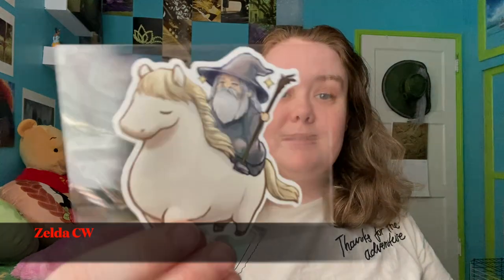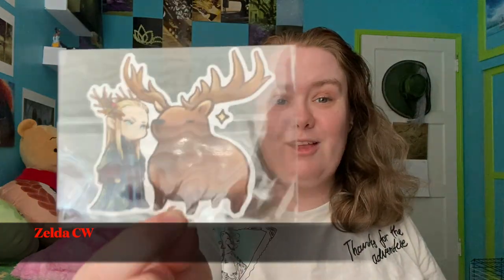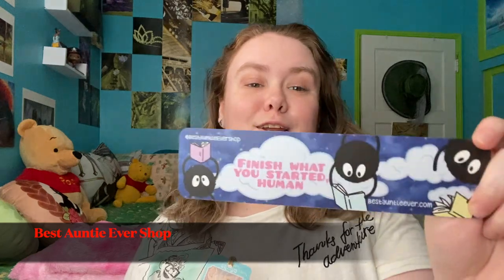Next up from Zelda CW — it came in this cute little baggie with a stamp — I got these bunny stickers, which are so cute. I love bunnies. I also got from Zelda CW a chibi Gandalf on Shadowfax, Daín on the boar, Thranduil with his elk/moose, and then Idia from Twisted Wonderland. I also got a couple of freebie bookmarks — one with a Spirited Away quote: 'Finish what you started, human.' Such a great bookmark.